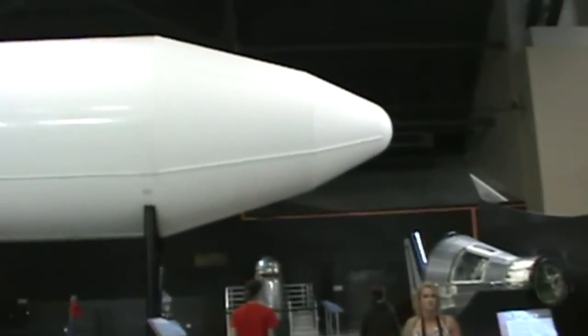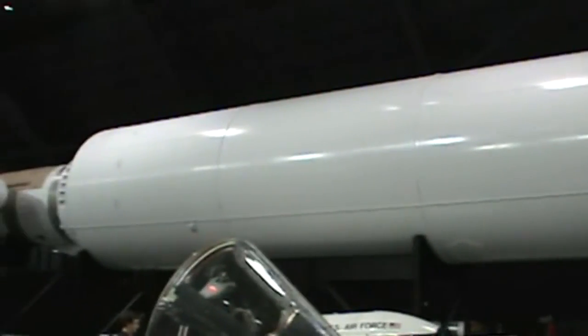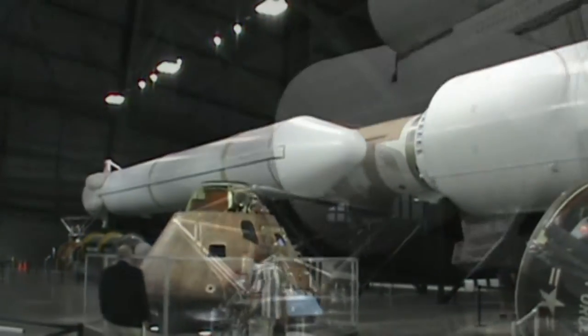This is the Titan IV-B rocket, the last produced in a long line of Titan launch vehicles that supported Air Force space needs for half a century. This is the only Titan IV-B remaining in the world.